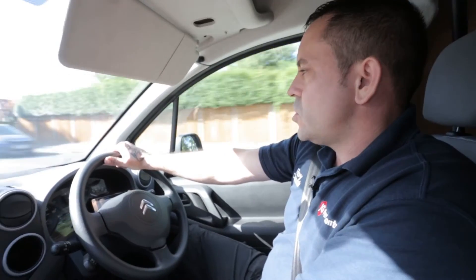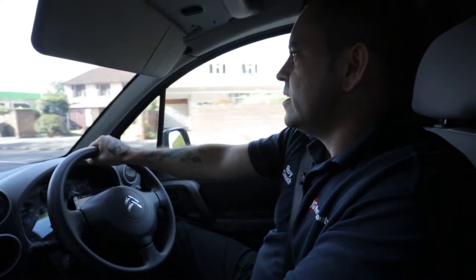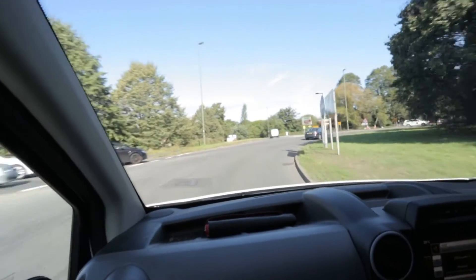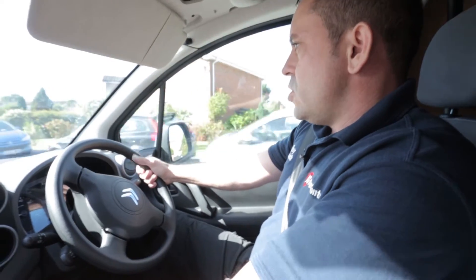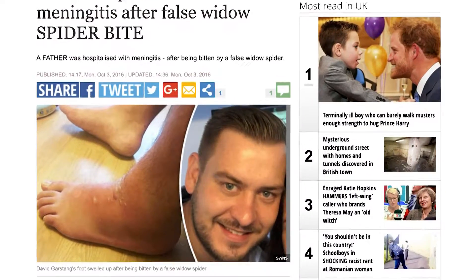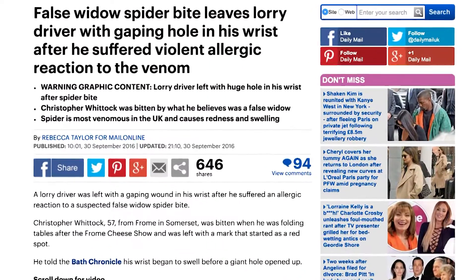This morning we are en route to a property in Chertsey to deal with an infestation of spiders reported to be the false widow. The spider was originally introduced into the UK in the late 19th century from the Canary Islands. It's classed as the UK's most deadly spider. Given the level of venom that it can inject, recently in the media there have been reports of possible amputation and rotting of flesh.